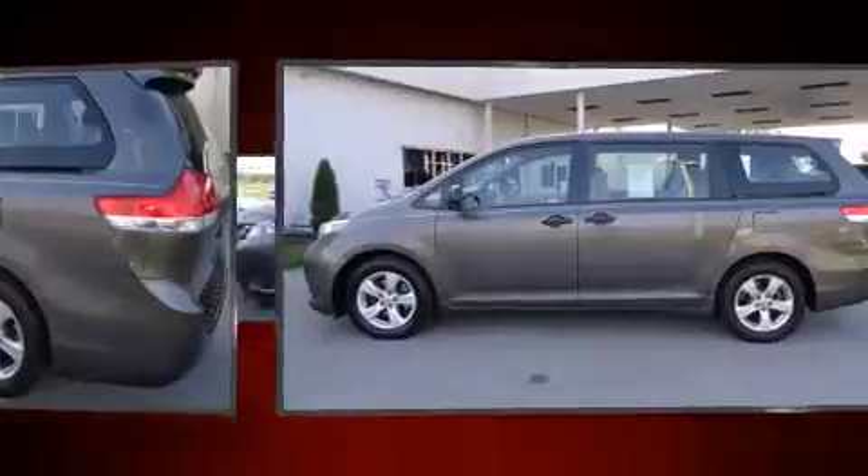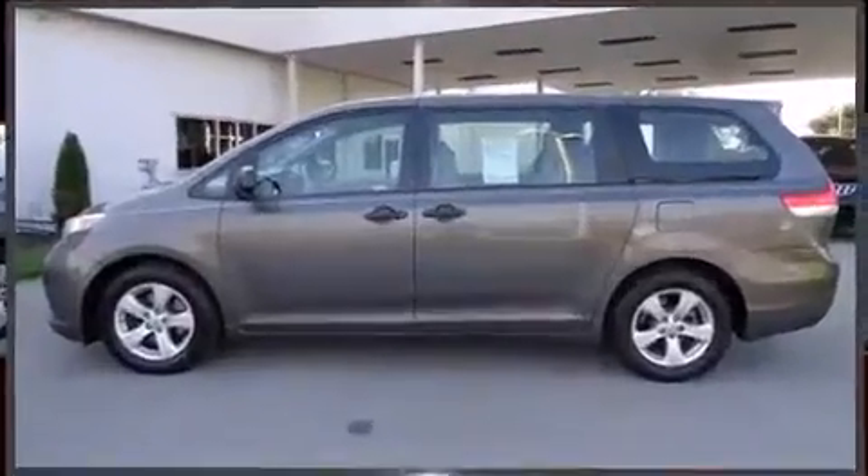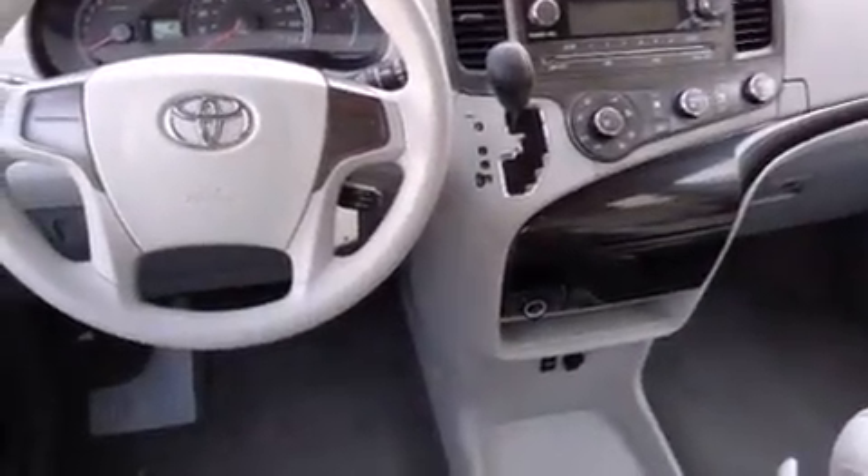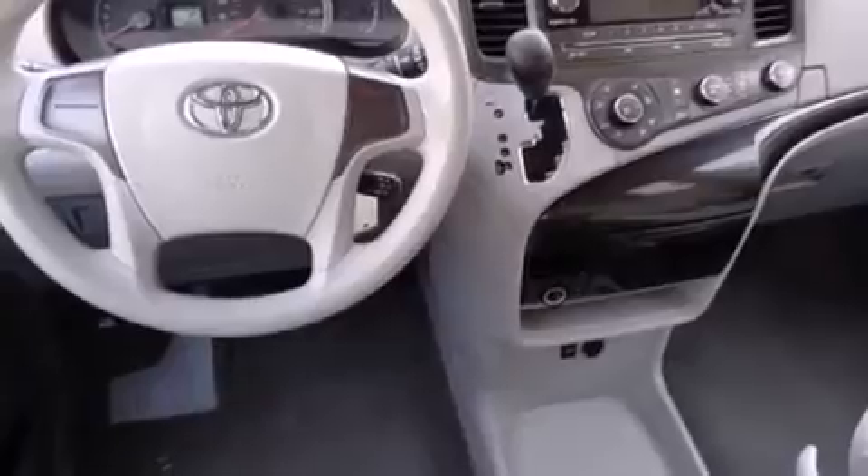a tachometer, rear wipers, and remote keyless entry. Storage solutions are integrated throughout the interior, demonstrating thoughtful attention to detail. Audio features include a CD player with MP3 capability and four well-positioned speakers.